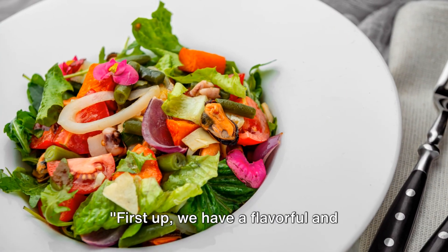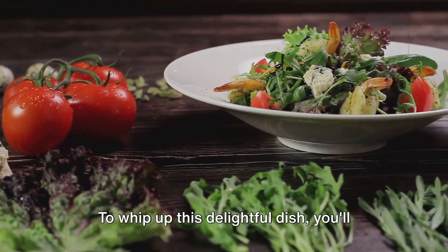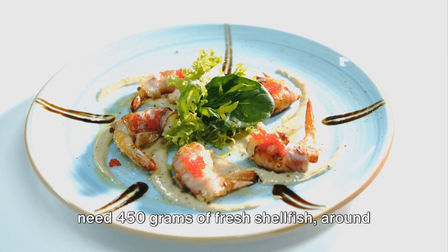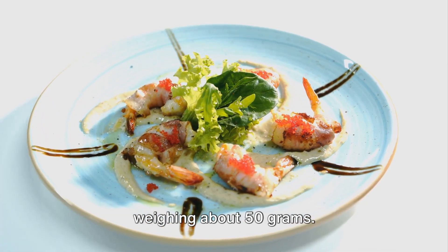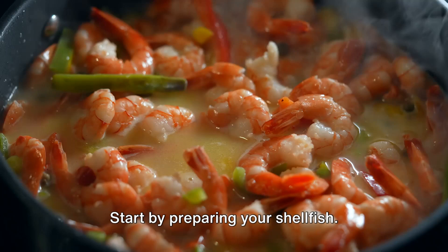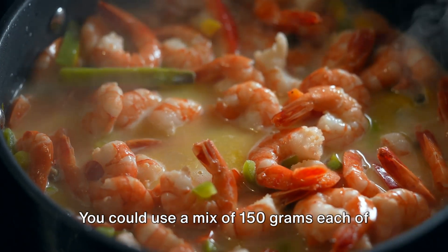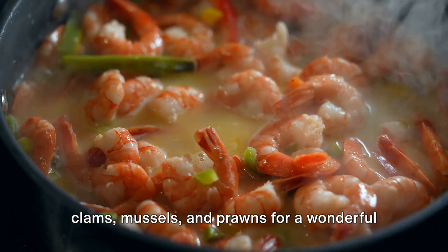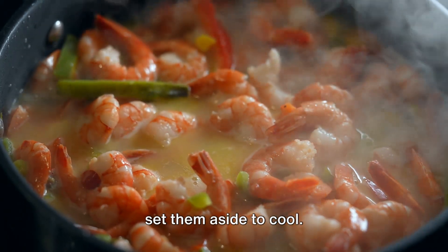First up, we have a flavorful and nutritious shellfish salad. To whip up this delightful dish, you'll need 450 grams of fresh shellfish, around 200 grams of your favorite greens, and a sprinkle of your preferred dressing weighing about 50 grams. Start by preparing your shellfish — you could use a mix of 150 grams each of clams, mussels, and prawns for a wonderful variety of textures and flavors.